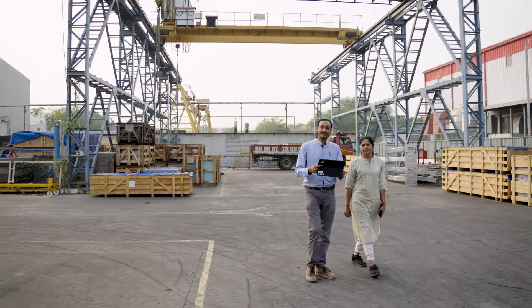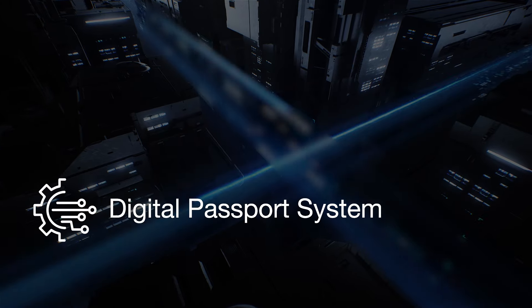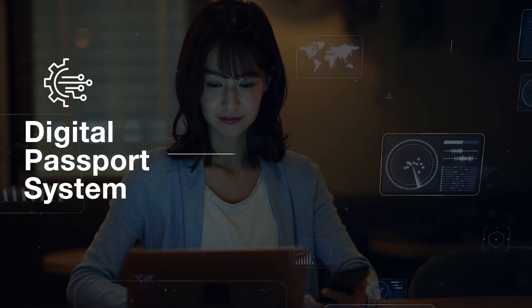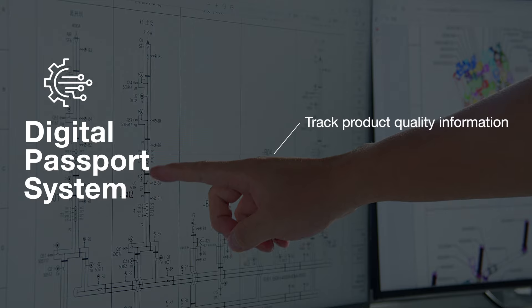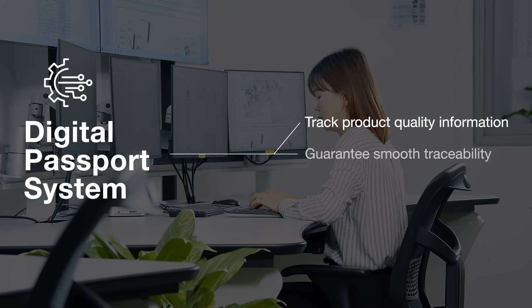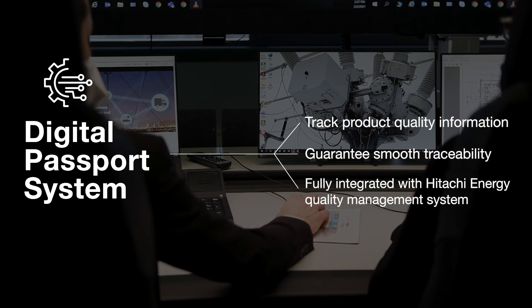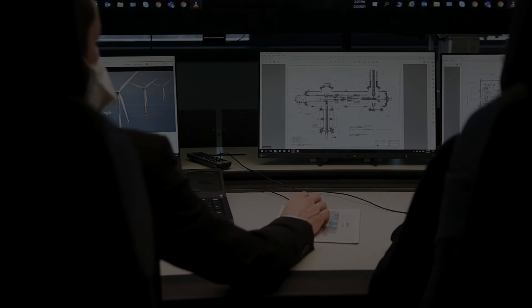One way we guarantee that our products are delivered in the best quality is through the Digital Passport System, or DPS. DPS is Hitachi Energy's advanced online application designed to efficiently track product quality information and documentation, allowing teams to easily access product data to guarantee smooth traceability when required. DPS is fully integrated with our quality management system to ensure international standards.